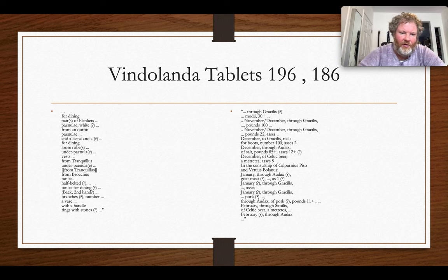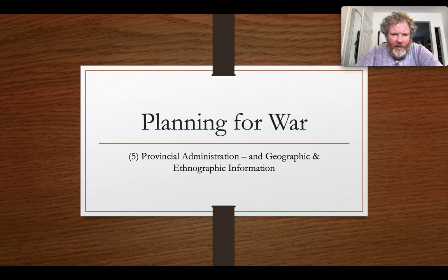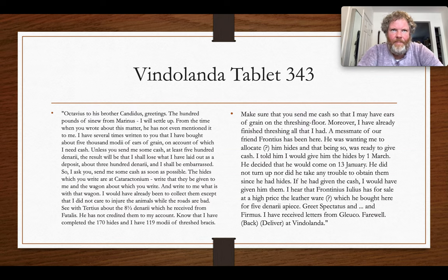Other tablets give a hint of things ordered by individuals at the base. One tablet notes items ordered for dining, along with blankets and other goods — robes, different kinds of tunics, branches, and vases — so lots of supplies of varied goods brought in. Another tablet on the other side lists nails and Celtic beer — not just any beer, but specifically Celtic beer — along with pork in various quantities.